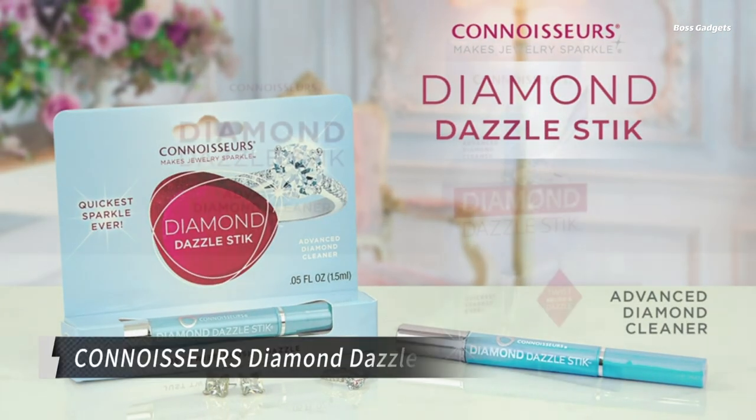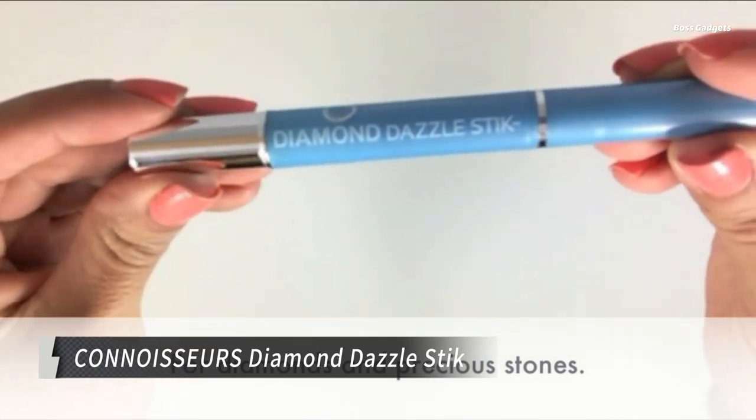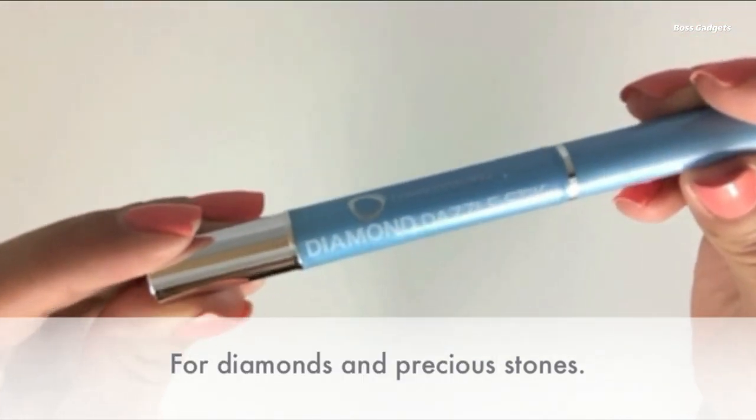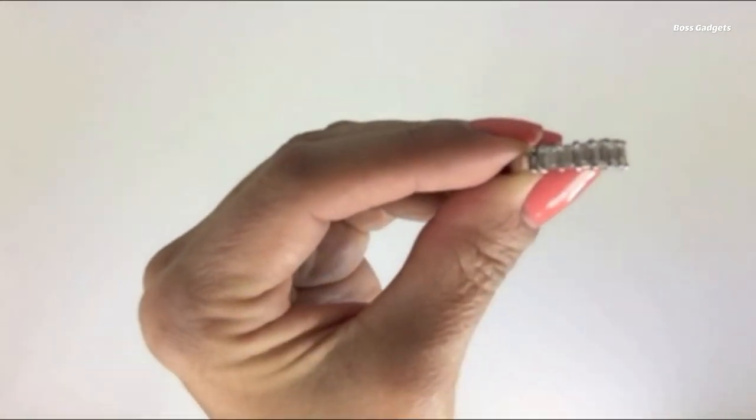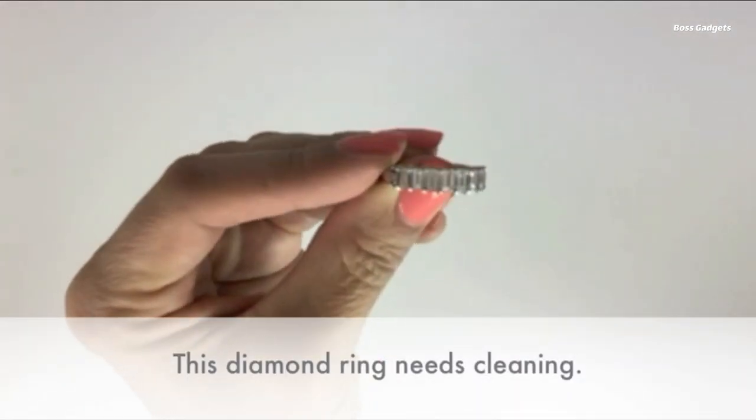The Connoisseur's Diamond Dazzle Stick is an ingenious jewelry cleaning solution that helps restore the brilliant shine and luster of your most prized pieces, including engagement rings, wedding bands, and other fine jewelry.